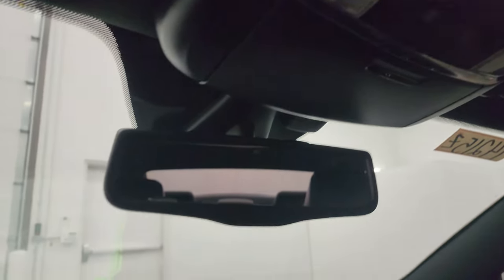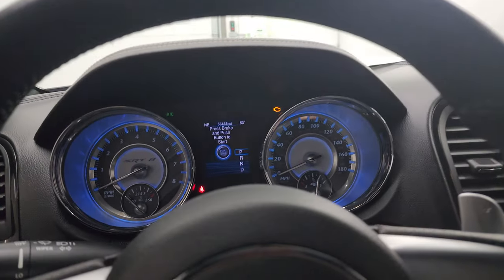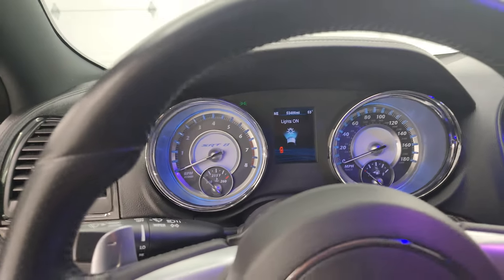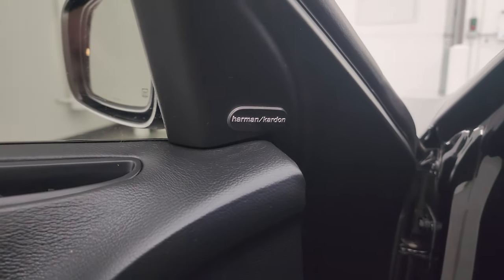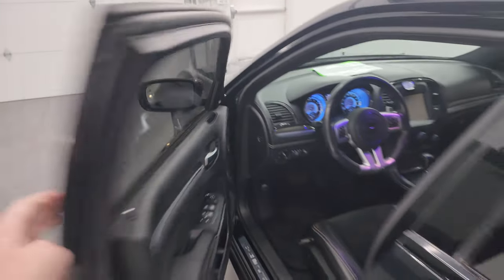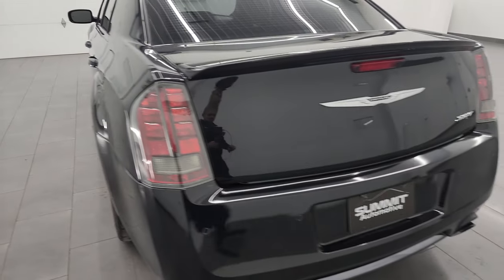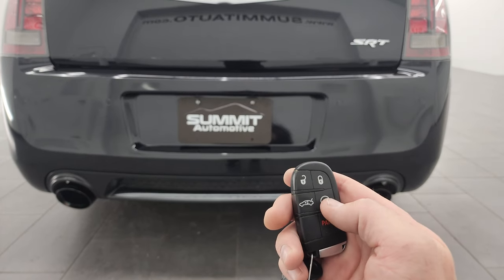You get an auto-dimming mirror. I'm going to remote start this for you so we can get out of it and you can hear the Corsa exhaust. It also has the Harman Kardon premium sound system. After we start it up we'll take a look under the hood — so I hit the remote start twice.